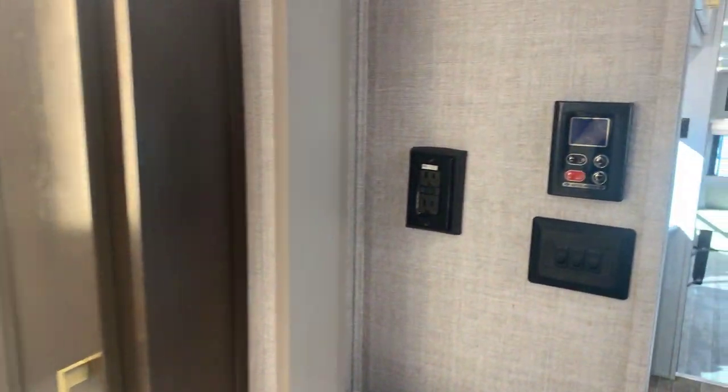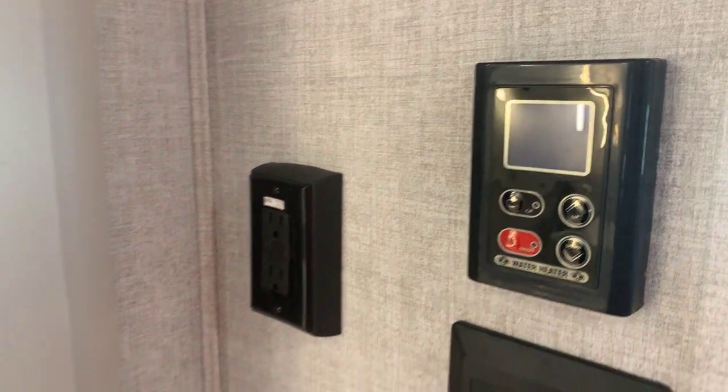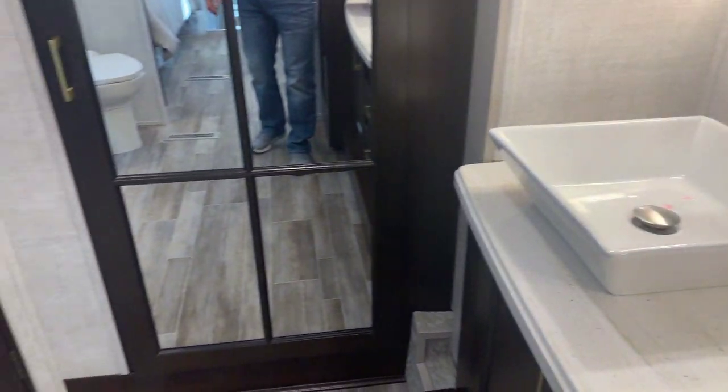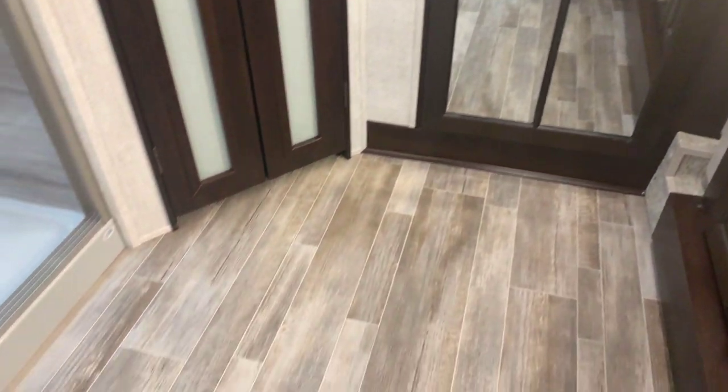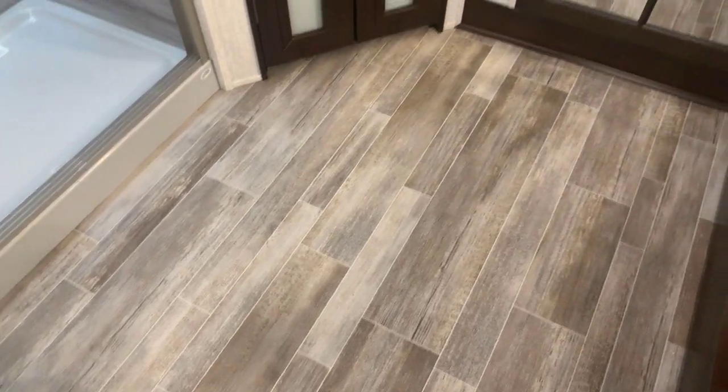Nice storage over here as well. Our water heater controls are here — it does have a tankless water heater, and those controls are located there. Solid surface countertops, even in the bathroom. Lots of floor space between the sinks and the shower. This is a very, very open bathroom.